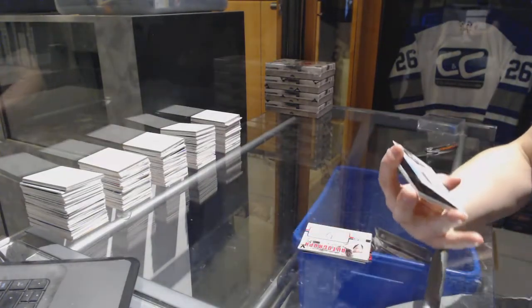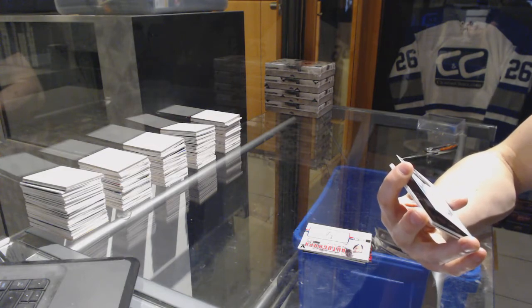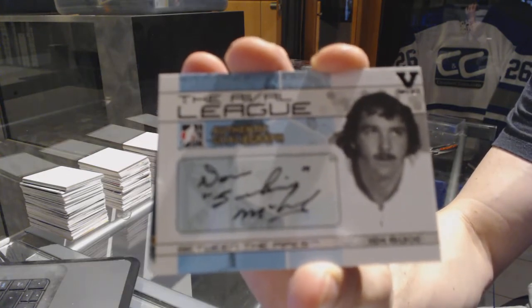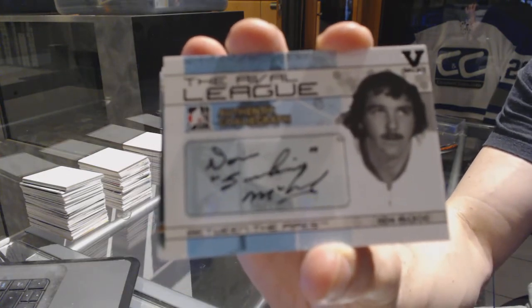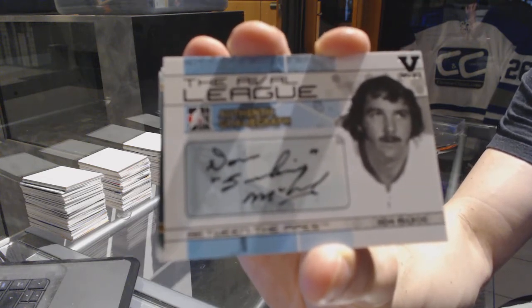We've got a Between the Pipes rival league autograph — Don McLeod. Again, WHA card, and I have no idea if he ever played in the NHL.